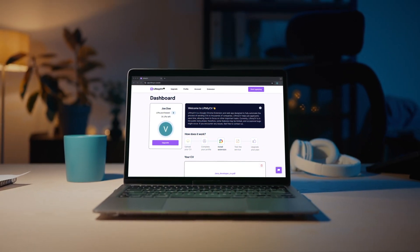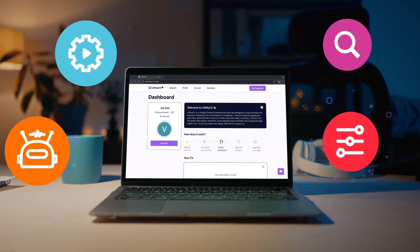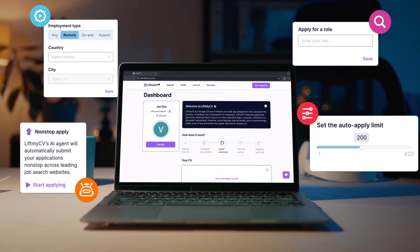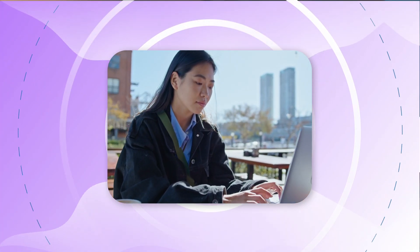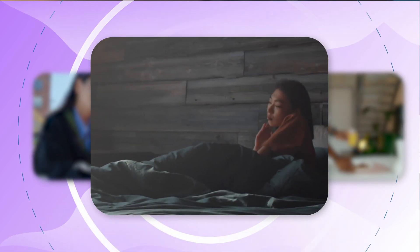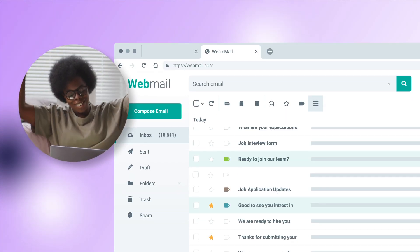Let LiftMyCV handle the rest. Our AI agent will search for jobs, fill out applications, and submit your CV on autopilot — while you focus on your regular tasks and daily routine, or simply let it run as you sleep. Check your email for responses from companies and recruiters.